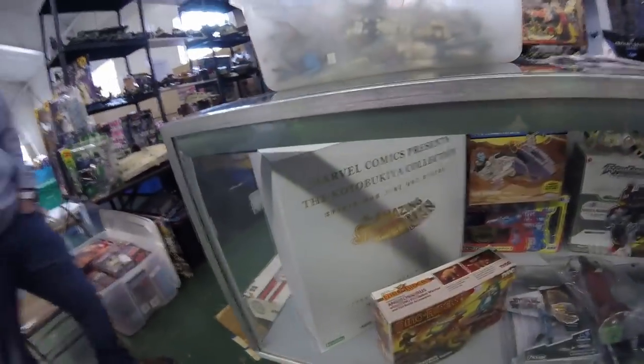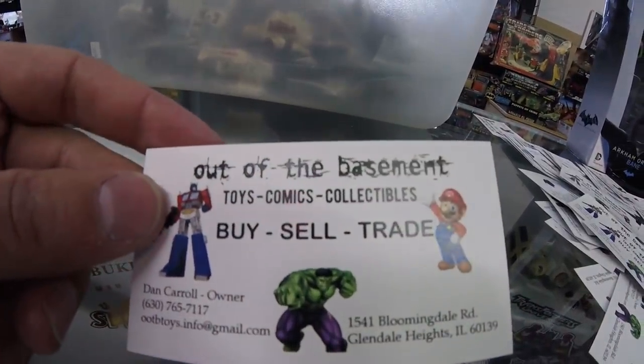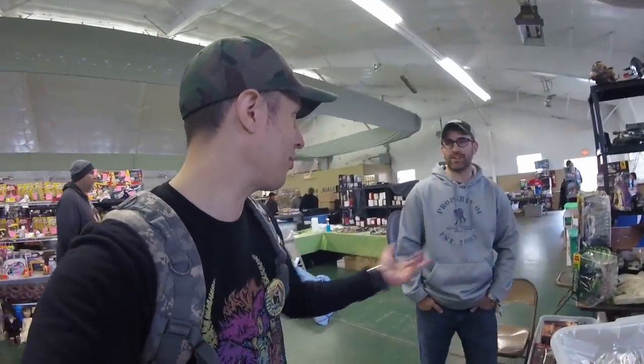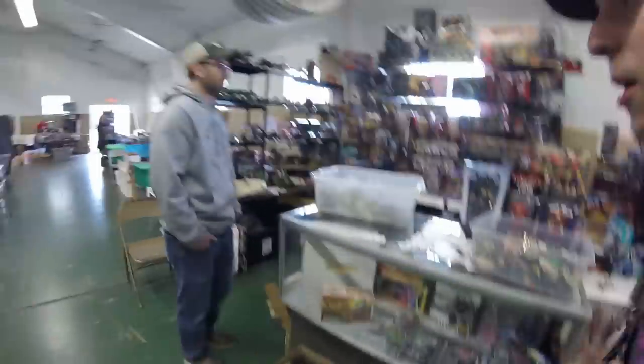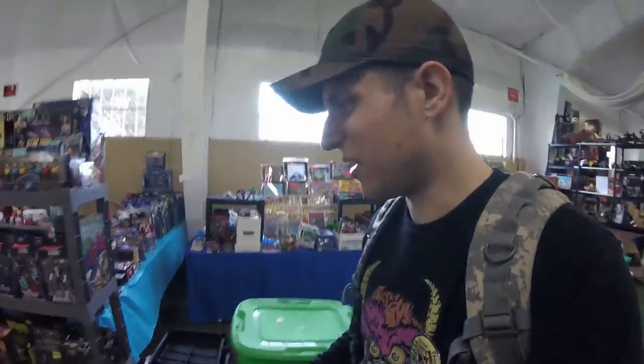If someone sees something they like here, contact Dan Carroll — Out of the Basement Toys on Facebook. He's a staple in the toy community. Shadow Weaver — love it. I'm gonna keep hiking around. Thanks for letting me come in and record. I'm always a little hesitant — some people don't like being on camera and if they don't I'll just edit them out or walk away, and that works.